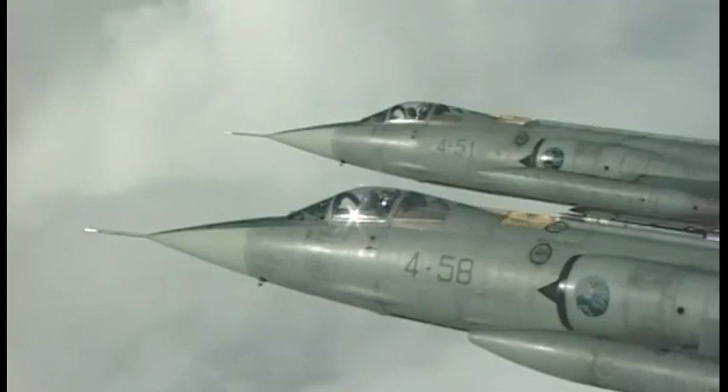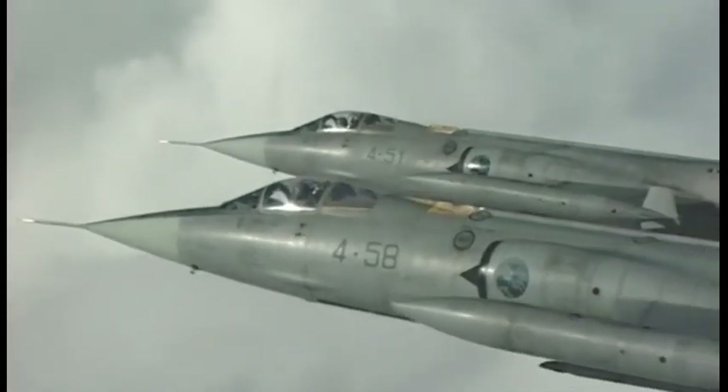It was the first production aircraft to achieve Mach 2, and the first aircraft to reach an altitude of 100,000 feet after taking off under its own power. The Starfighter established world records for airspeed, altitude, and time to climb in 1958, becoming the first aircraft to hold all three simultaneously, though its sustained turn performance was poor. It was also the first aircraft to be equipped with the M61 Vulcan autocannon.